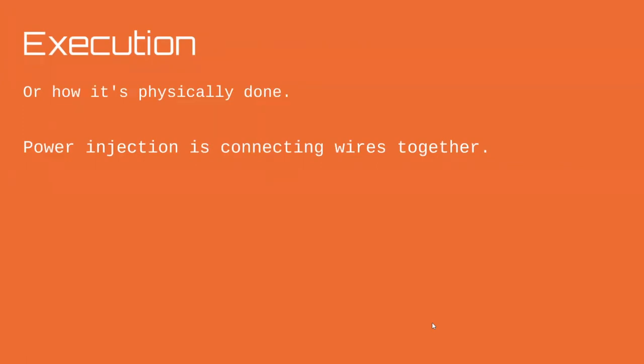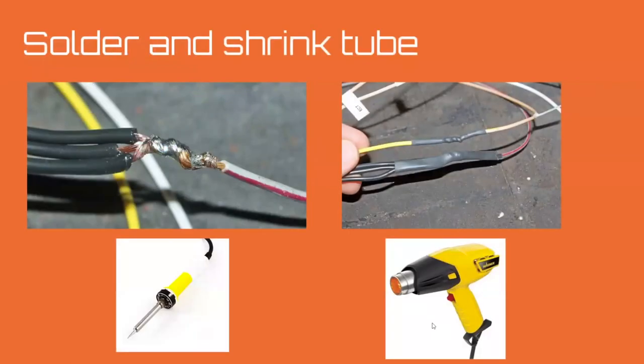Let's talk about how power injection is physically executed. I'm only brushing this because it's something we agree on and isn't the hard part — it's really just about splicing wire together. The most common method: twist wires together, solder them, then use a heat gun to shrink heat-shrink tubing over the joint.